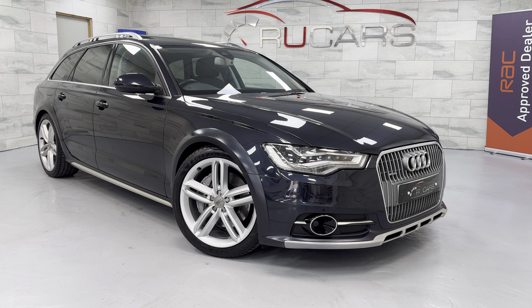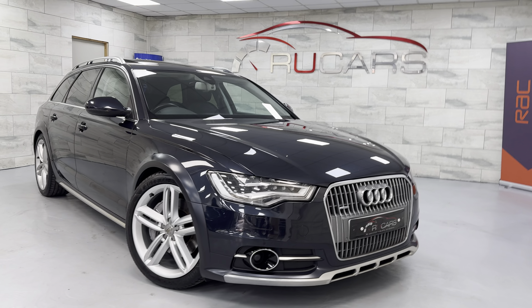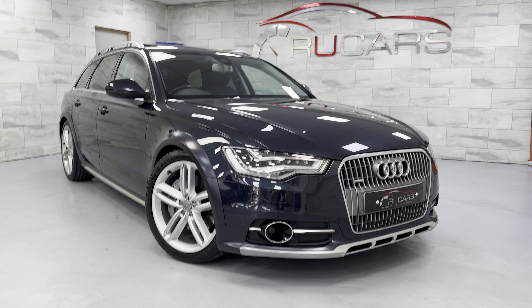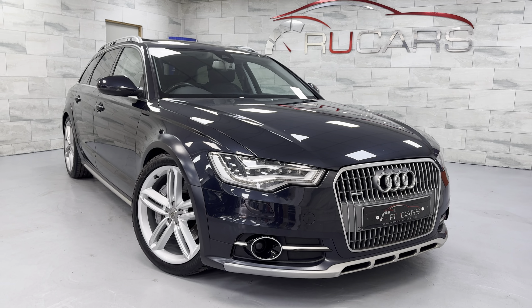Hi everyone, it's Head at RU Cars. This is our 2014 63-registered Audi A6 Allroad. This one's a 3-litre TDI, but it is the bi-TDI — so it's the 313 horsepower version, with the 8-speed ZF gearbox.